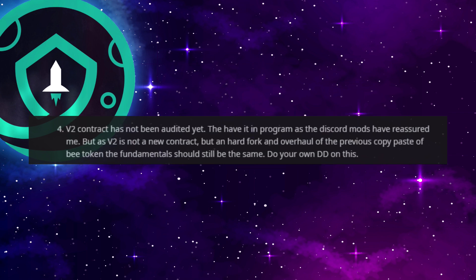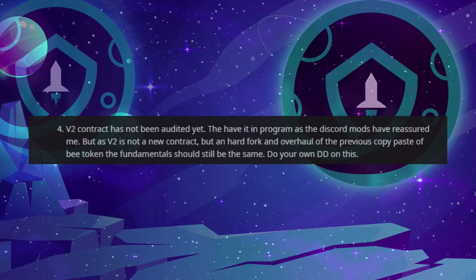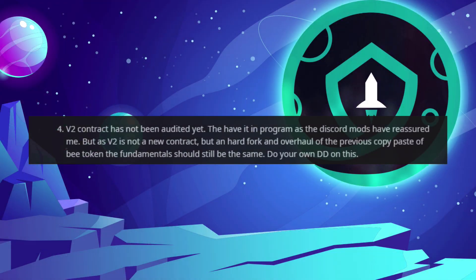Number 4. The version 2 contract has not been audited yet. They have it in the program as Discord mods have reassured. However, as version 2 is not a new contract but a hard fork and overhaul of the previous copy-paste — the B token — the fundamentals should still be the same. Do your own due diligence on this.